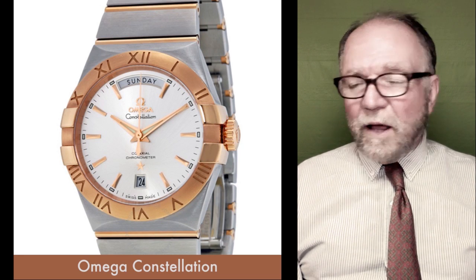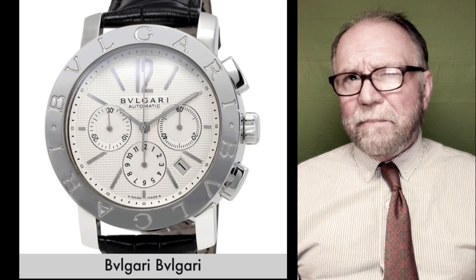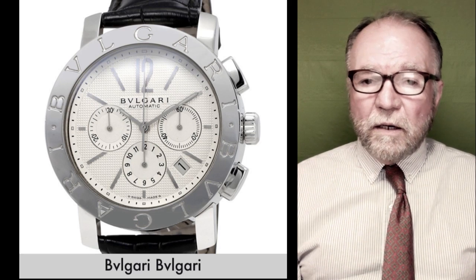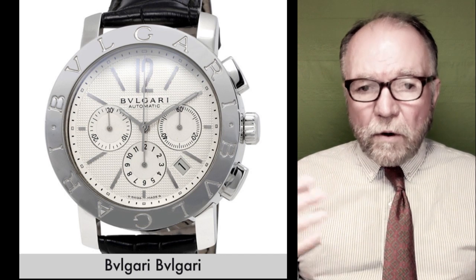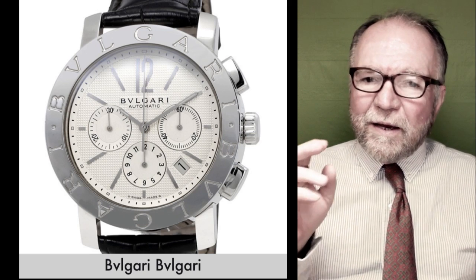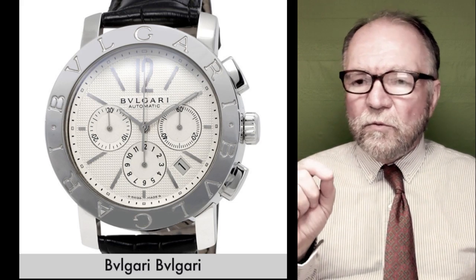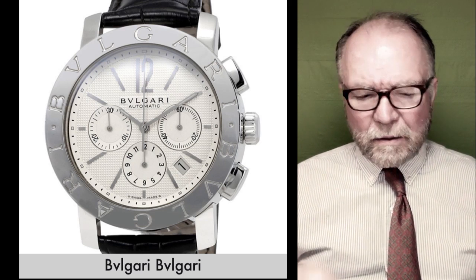The last one I want to look at is the Bulgari Bulgari. I think it began originally as a quartz — he just did the case design and dial design. But later on it was redesigned with movements. I'm still not sure exactly whether the mechanical movement at one time was a Genta one. We'll get back to that a little later.